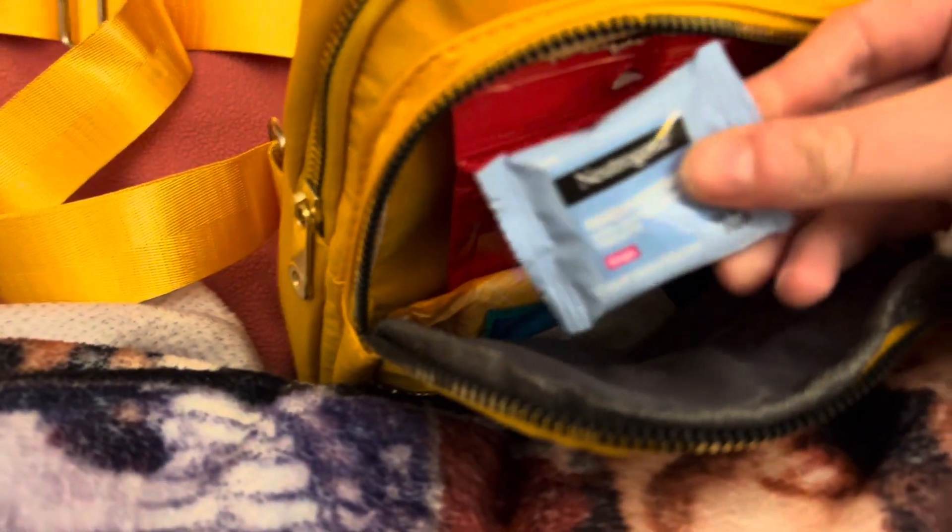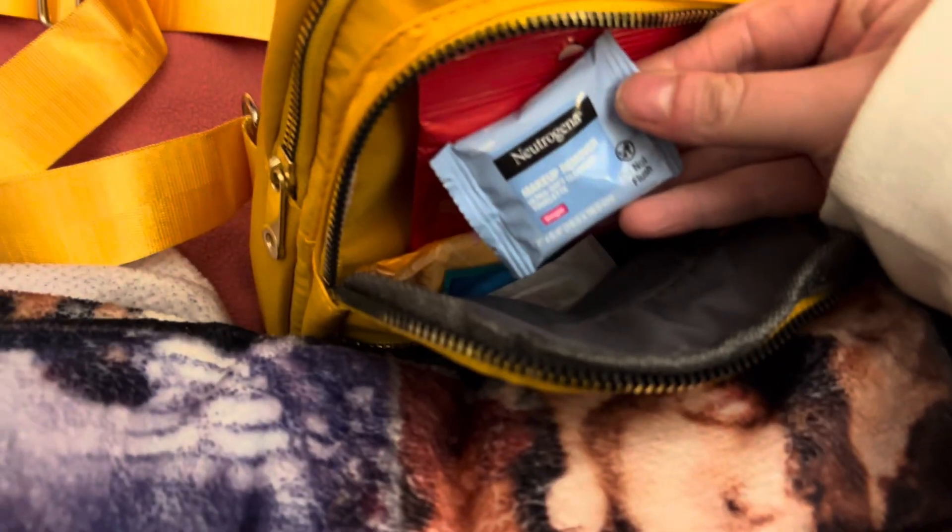I have a makeup wipe, and then I have a Peppa Pig band-aid — this one is George. Oh my gosh, I just realized it matches the purse, how cute! And then I have some Advil.